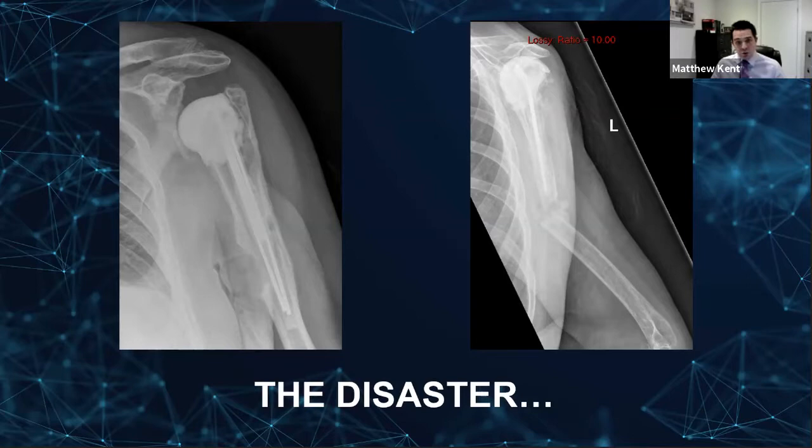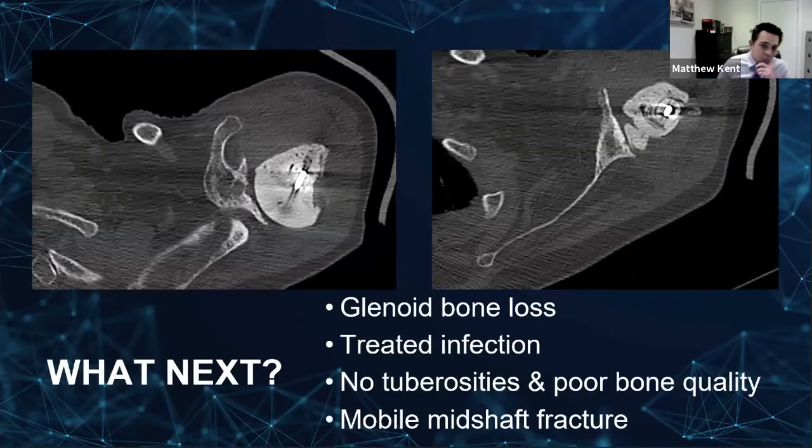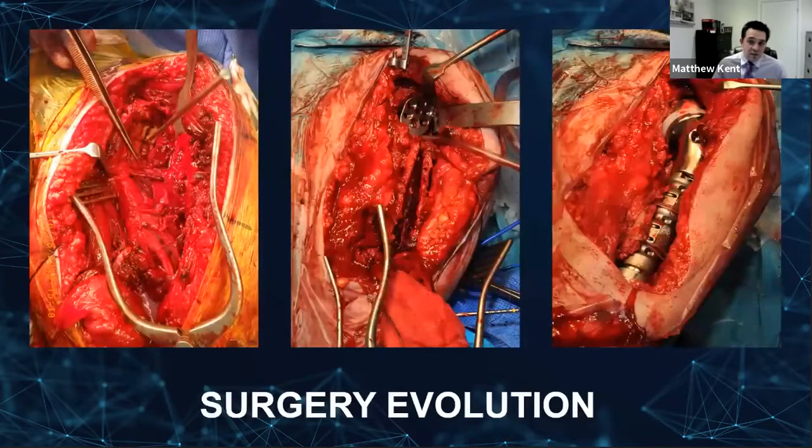I put that left-hand picture up because this is how I adapted the cement spaces in subsequent cases when we've got bone loss in that area from an osteotomy — using guide wires from a nailing set, with an extension created on a tube of a cement gun, so we effectively get a longer cement space that can bridge the gap and prevent the stress rise that I think caused the fracture in her. We were now stuck with a really troublesome glenoid: significant retroversion of about 30 degrees, superiorly inclined by about 10 degrees. We had infection — she did grow an organism, though I forget what it was, and she was treated for that. We had no tuberosities, poor bone, and this mobile mid-shaft fracture.